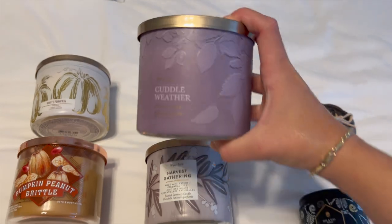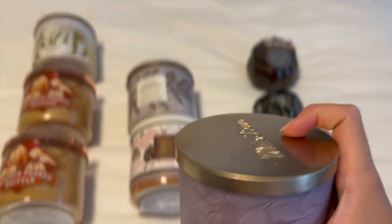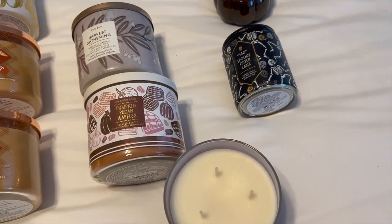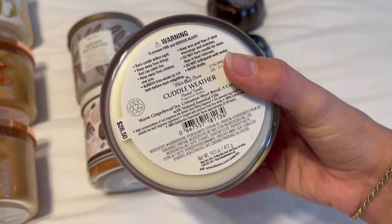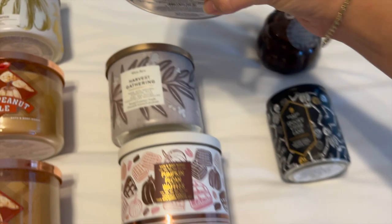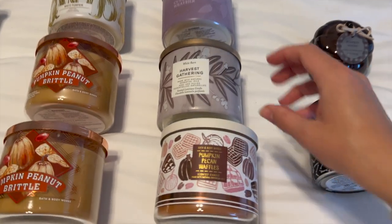Up here I have Cuddle Weather, also from this year. The notes are warm ginger tea, cinnamon shortbread, and a cozy blanket. I haven't burned this yet — I picked it up about a month ago. It's definitely going to be a great winter scent. It's super spicy with that gingerbread, and I honestly smell a little marshmallow, even though it's not listed. This one's going to be really nice from November through Christmas and even after.